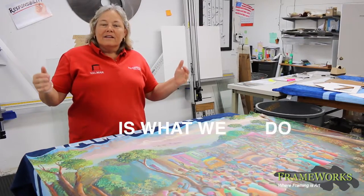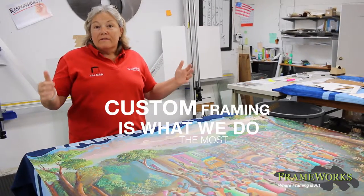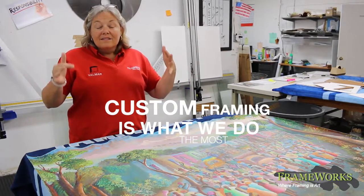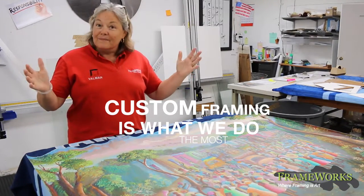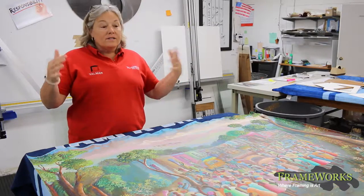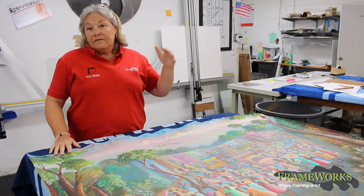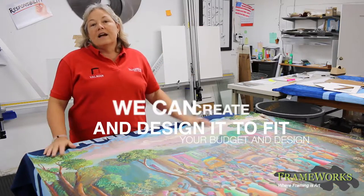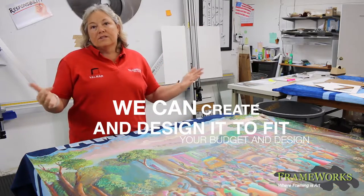Custom framing is what we really do the most of at Frameworks and we specialize in. Custom framing is exactly what it says — it's custom. So it's when you have a unique or distinct piece of art that is not going to fit in your standard frame, we can create it and design it to fit your budget and your design.